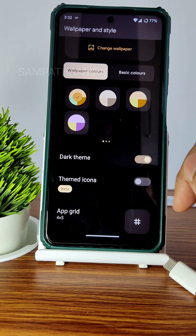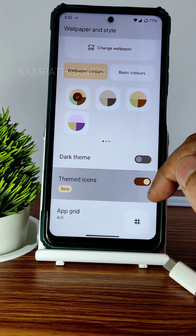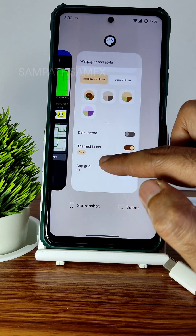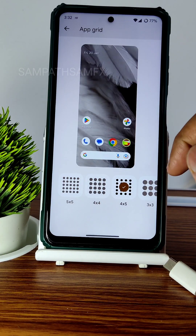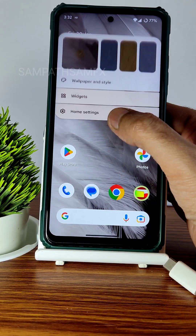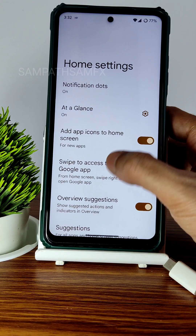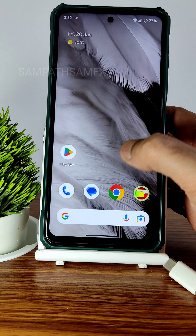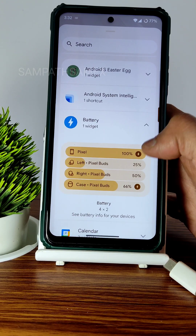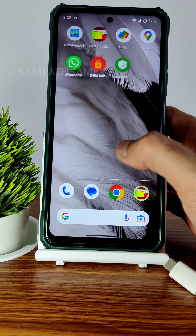Dark theme is available here. Themed icons is still in beta. The app grid goes up to 5x5. Home settings include notification dots, suggestions, and search — all customizable. Widgets include basic options, and even the battery widget is included, which you can drag and add to your home screen.